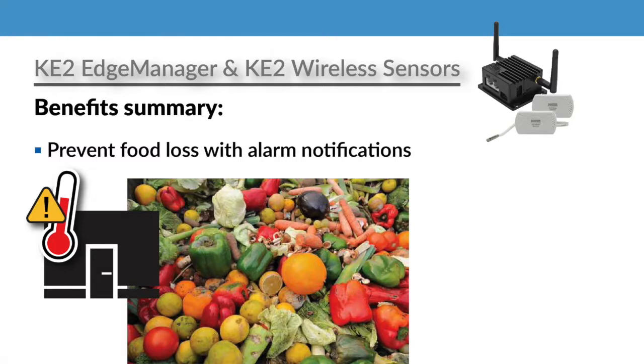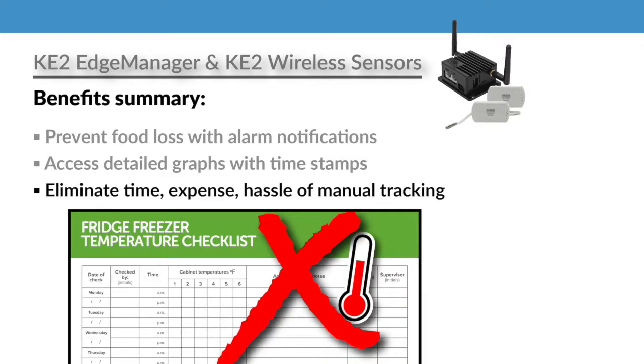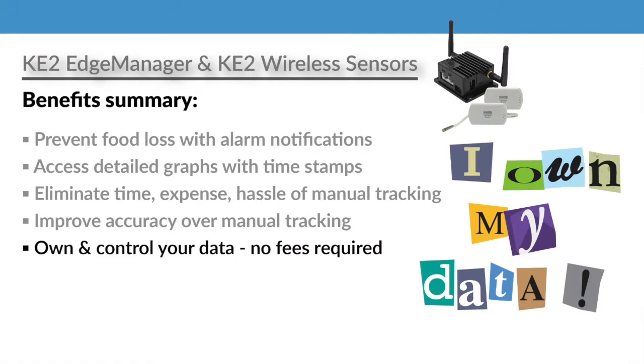So let's recap. With the Key2 Edge Manager and Key2 Wireless Sensors, you prevent food loss with alarm notifications, access detailed graphs with timestamps, eliminate the time, expense, and hassles of manual tracking, improve accuracy over manual tracking, and you own and control your data.